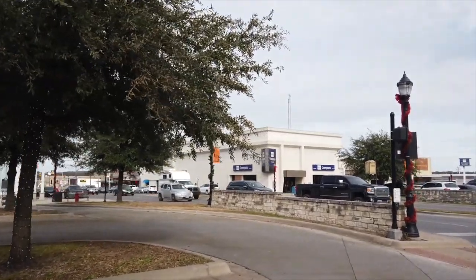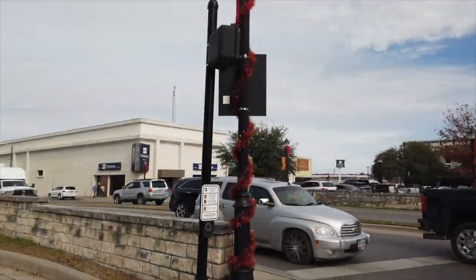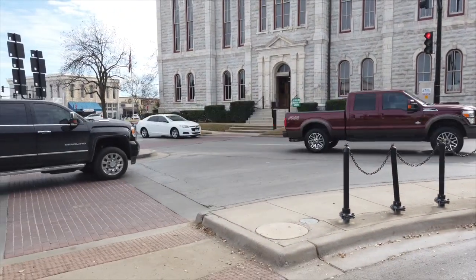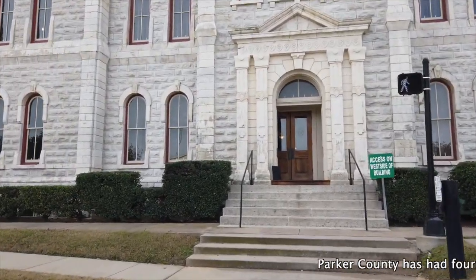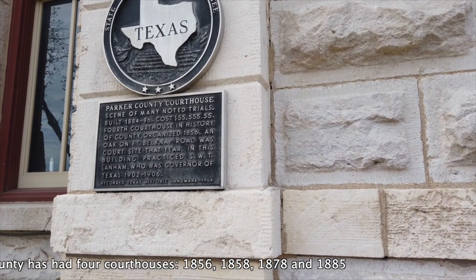The camper on that truck looks like it's too small — maybe it's homemade. A lot of traffic going on through here. This is the Parker County Courthouse, built in 1884 to 1886 at the cost of 55 and a half million.